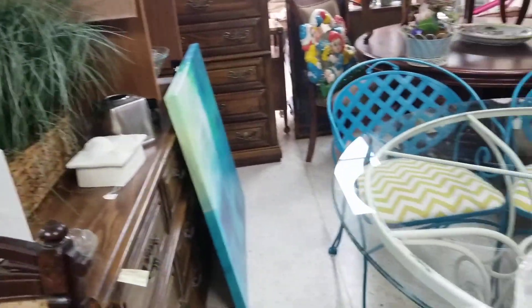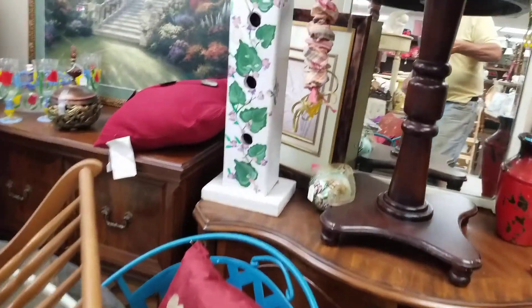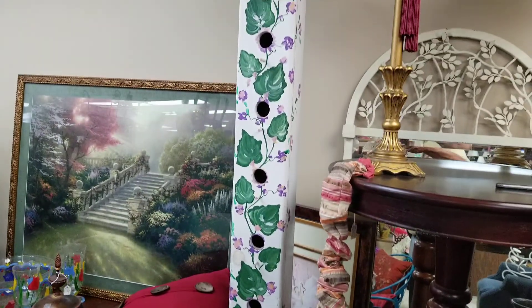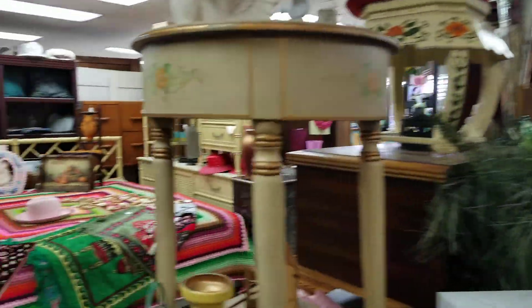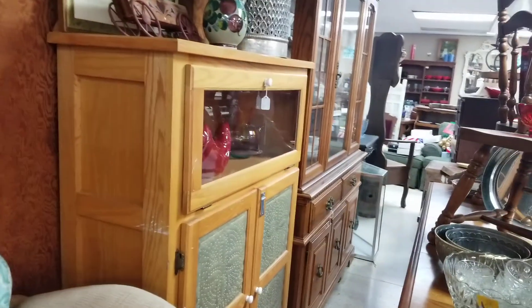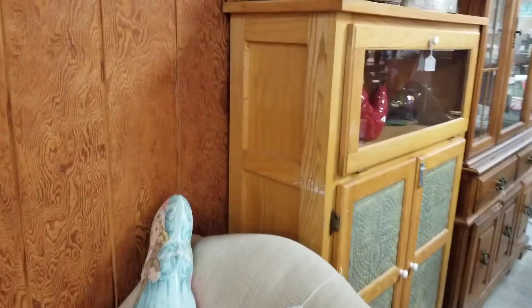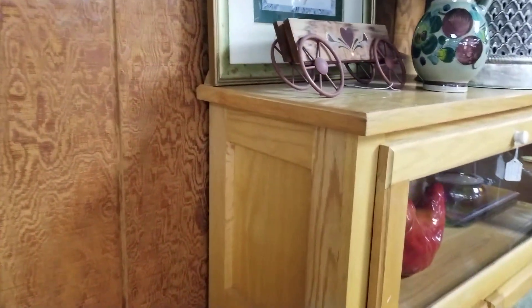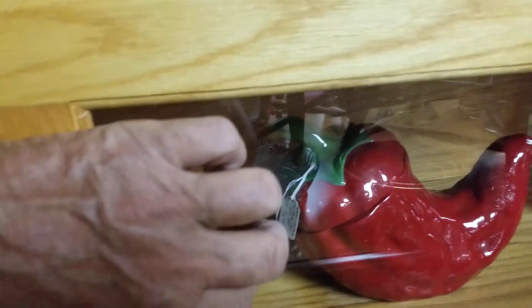Many times flea market prices are negotiable. I can't say about here, but I do know one thing — if you want to buy something unique, this is the type of place to go. If you want to save money, you can go to Walmart or any other place. This is nice. Very unique. We have a little pepper behind the glass. Little drawers there.